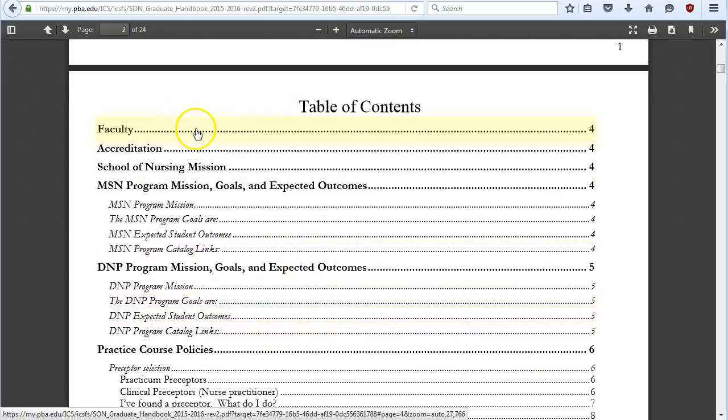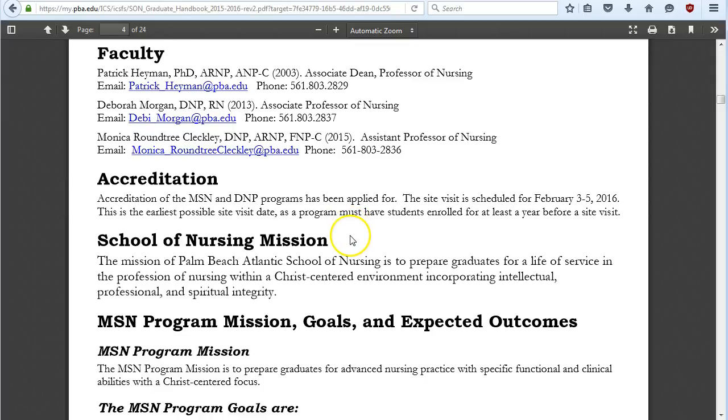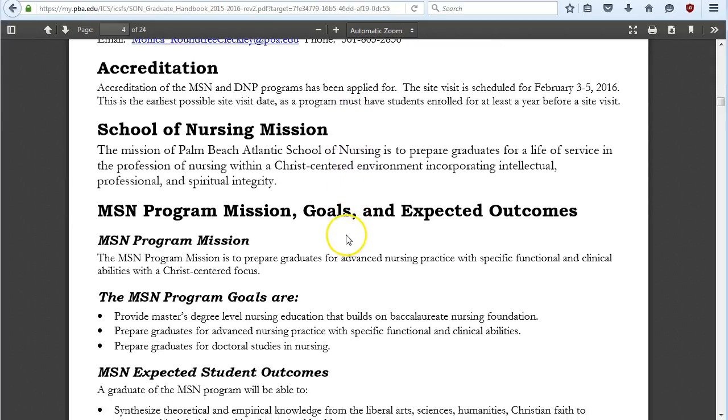If you click on one of these links it'll take you directly to that area. Regarding accreditation — the School of Nursing has had our accreditation site visit and we are now waiting for the Board of Governors and the Academic Review Committee to meet. We expect to be accredited in October or November of 2016, retroactive to the site visit date of February 3rd.